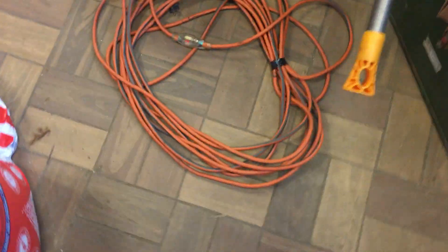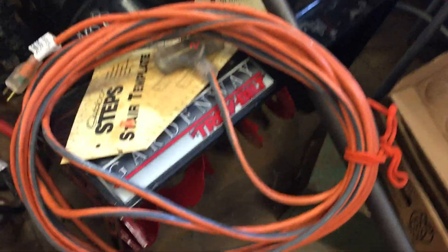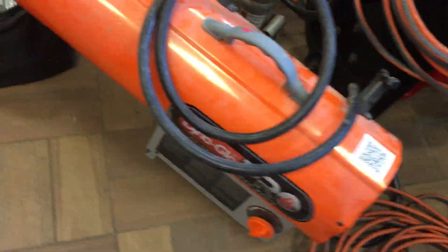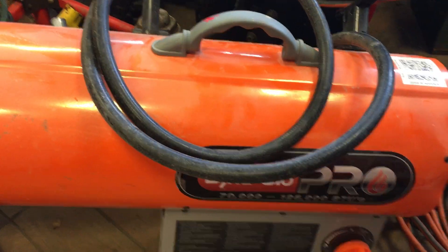Extension cords with the light-up ends — this one is five dollars, this one seven dollars. Get the three prongs on the end. The heater — propane Dyna Glo, 70,000 to 100,000 BTU.